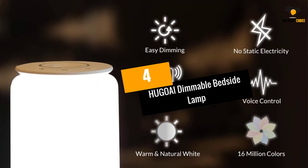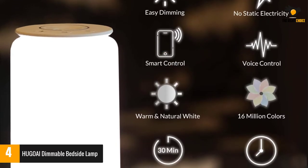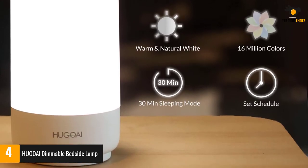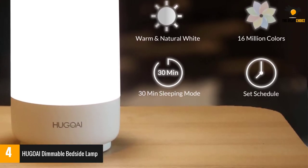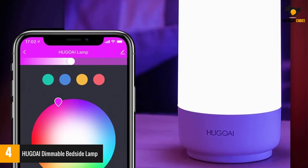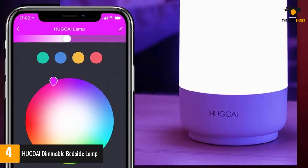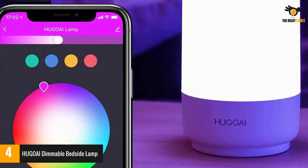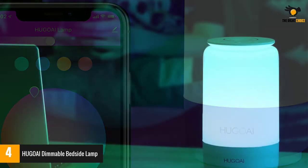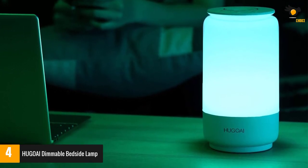At number 4: the HUGOAI Dimmable Bedside Lamp. A good bedside lamp is an excellent addition to any nightstand, and if you're on a budget, the HUGOAI can be a perfect choice. It has all the functionality you'd need, doesn't require a hub, and comes at a reasonable price. It is an RGBW lamp with shades of white and 16 million vibrant colors, and at 450 lumens it is quite powerful for a bedside lamp.